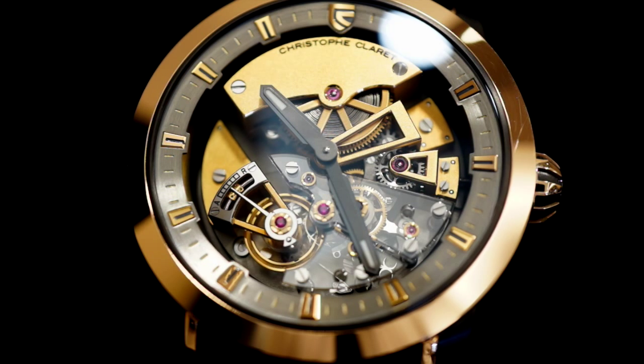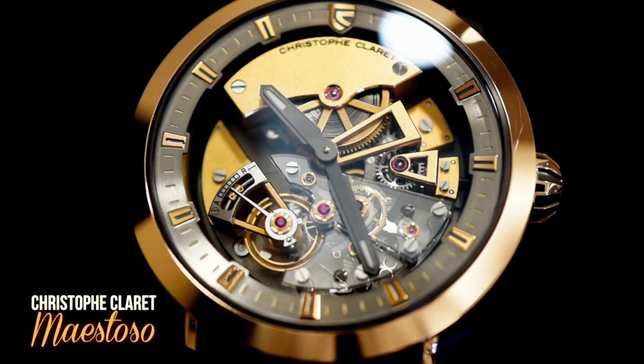Hello and welcome. I'm John Callahan from Piccioni's Jewelers in Cleveland, Ohio, and today we're looking at the Christophe Claret Mistoso.